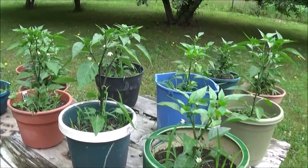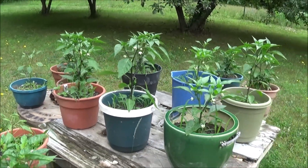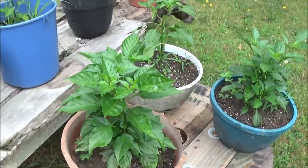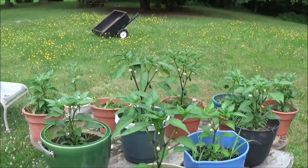Hot peppers are doing awesome — starting to get some peppers and flowers on everything here in the old hot pepper station. I can't wait to start getting some of these habaneros, but I have harvested some cayenne peppers out of here.